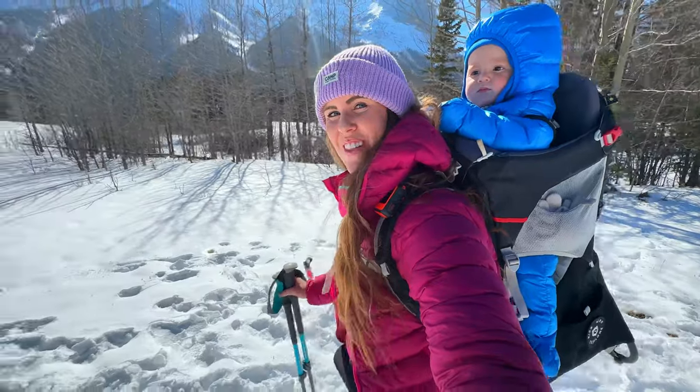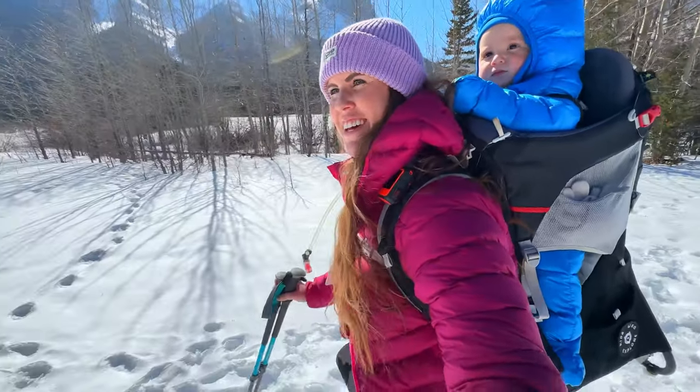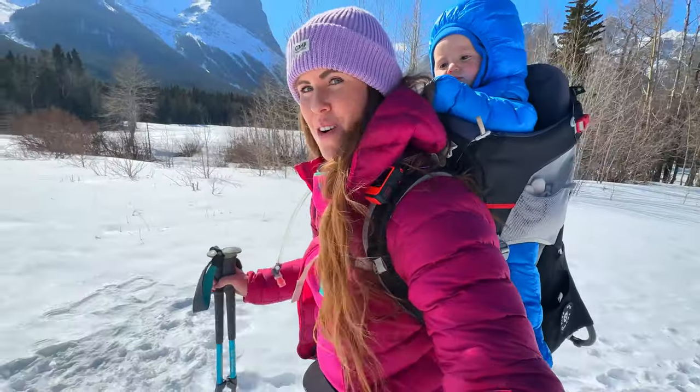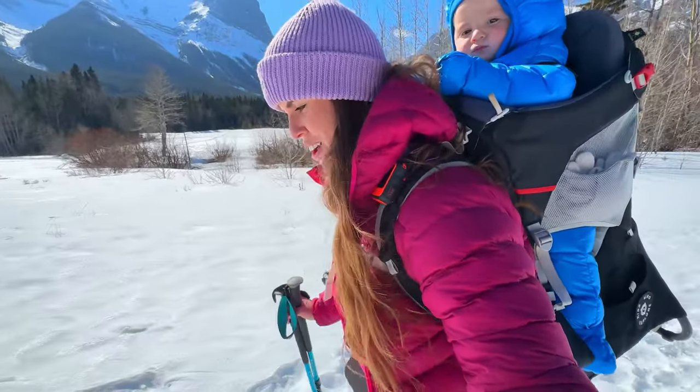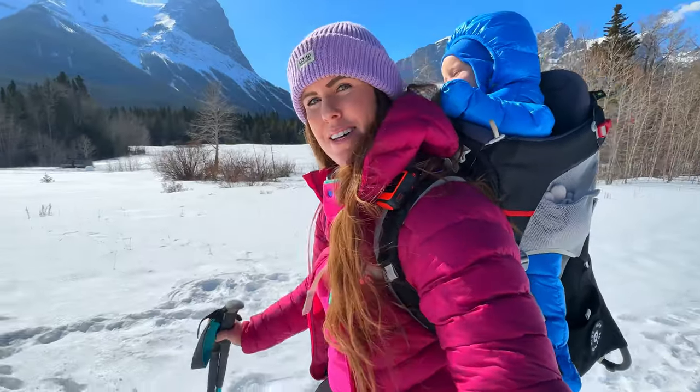We're out in Canmore in the Canadian Rockies, just doing a little hike out here. It is actually such a beautiful winter day, but we're not overdoing it for time — short and speedy adventures — making sure that you're always temperature checking baby, because it can get so cold.